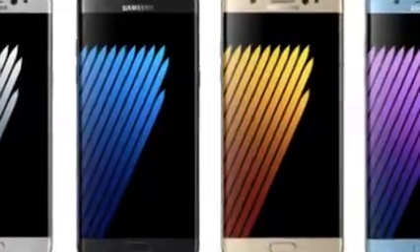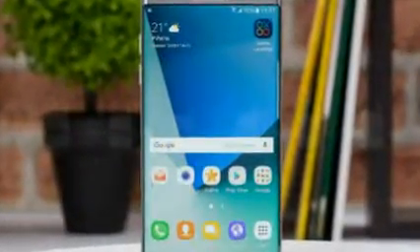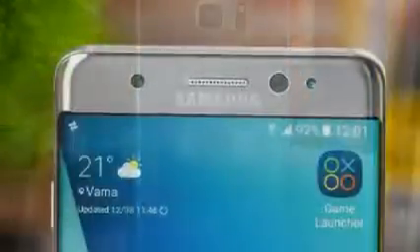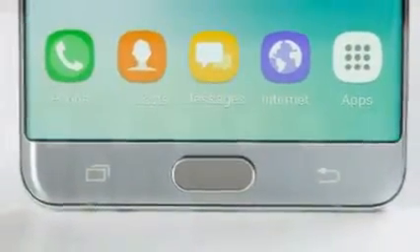Samsung Galaxy Note 7 Review. Samsung is moving fast these days. After it showcased its new glass design language for the first time last year with the S6, it has continued to refine it — first by introducing gentle curves to the rear glass with the Note 5, and now by making it more symmetrical all around with the Note 7.